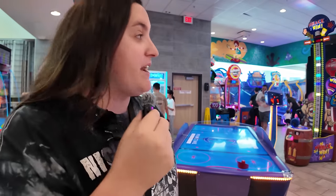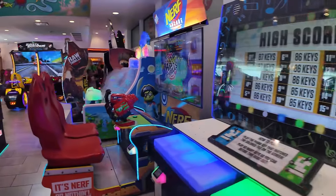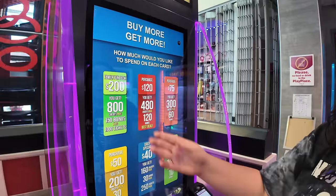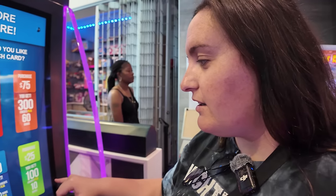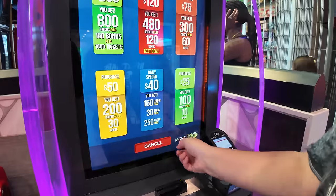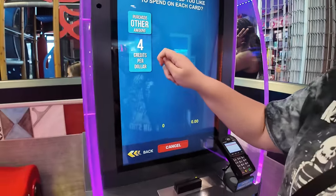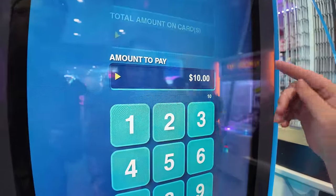Oh my God, I've never actually been up here on the second floor. This is even way bigger than I expected. There are so many different games. We're going to have to play some. Do they have prizes here? Is it like an actual arcade? You could pay — $10 is my budget for the day, I refuse to spend any more than that. Four credits per dollar, so that's not bad. Let's do $10.